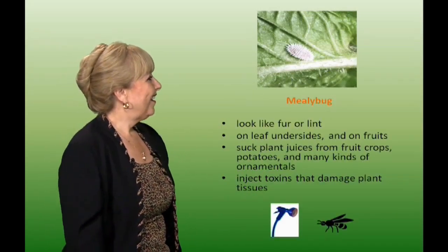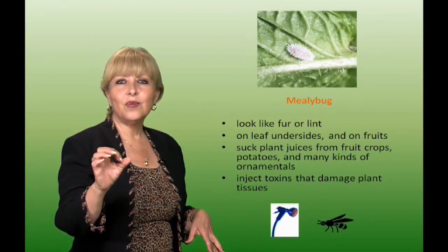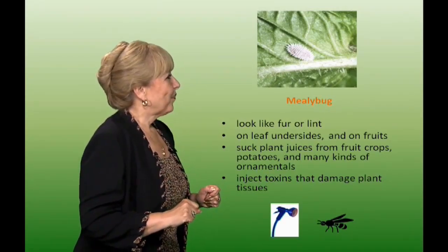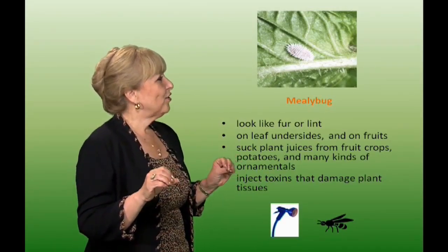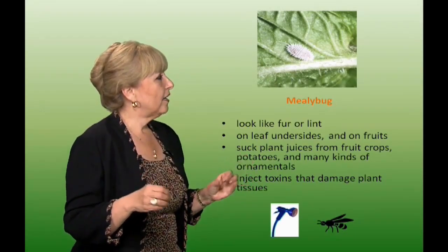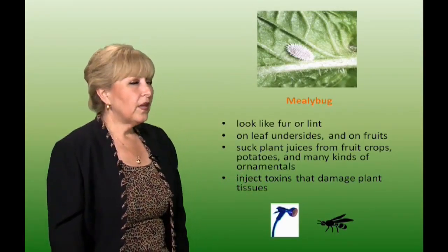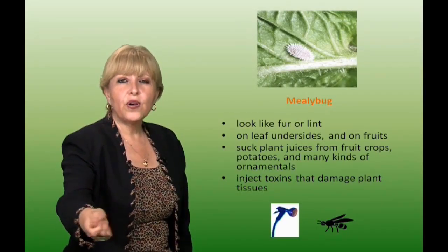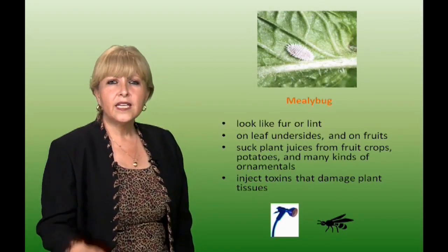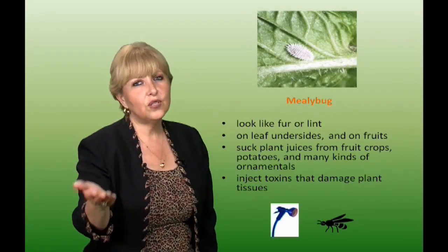Mealy bugs. They look like little fur or lint, and when they lay eggs it's like a fuzzy little cotton ball. They live on the undersides of leaves and attack fruits and vegetable crops such as potatoes, as well as ornamentals. You can use water to spray them off and then pick them up. You can also use parasitic wasps. Keep in mind, when you spray them down, you're also getting rid of beneficial insects, so you need to balance that.